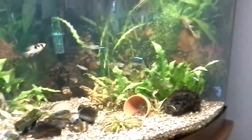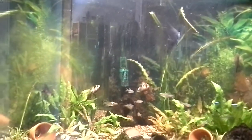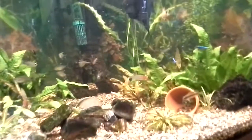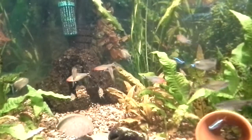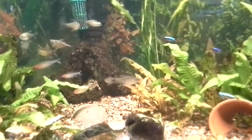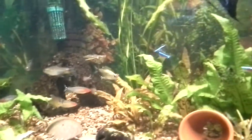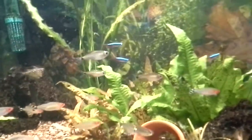Check this out — what a difference a new light makes. Back up a little bit, see how bright it is. If we move in you can see some colors on the rummy noses. We had trouble seeing the bright red in their noses before. The reds are really nice — look at the neons and the cardinals, really nice.